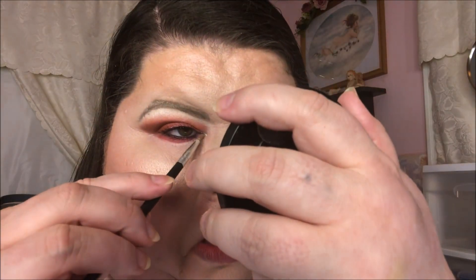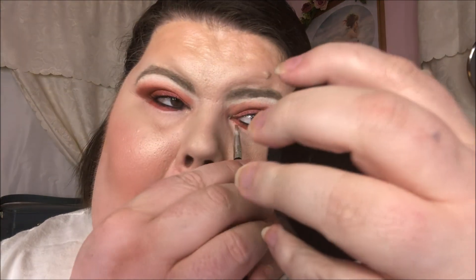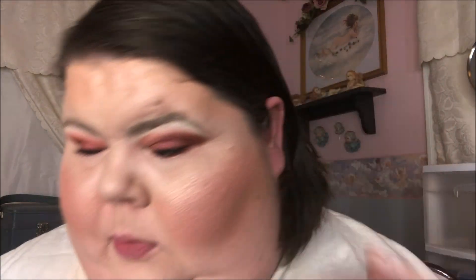It's pretty — really pretty. And that is the finished eye look. I'm liking it, I really am.